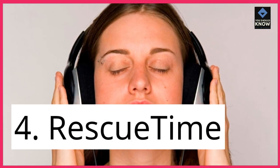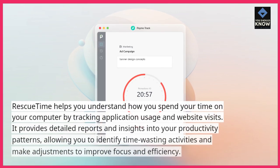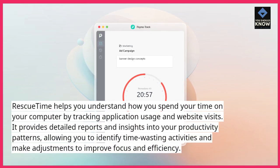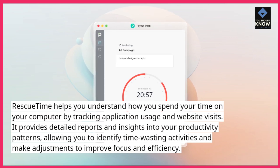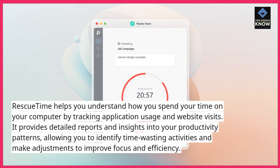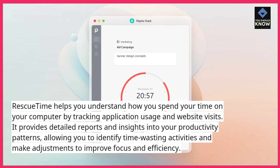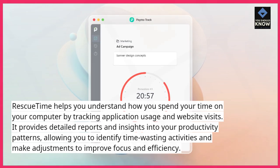4. RescueTime helps you understand how you spend your time on your computer by tracking application usage and website visits. It provides detailed reports and insights into your productivity patterns, allowing you to identify time-wasting activities and make adjustments to improve focus and efficiency.